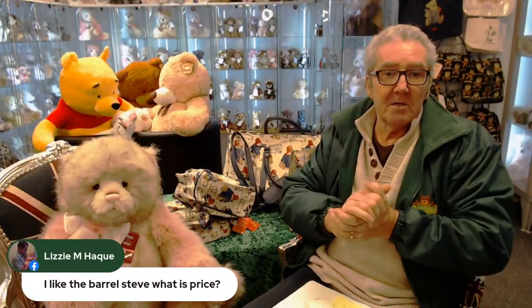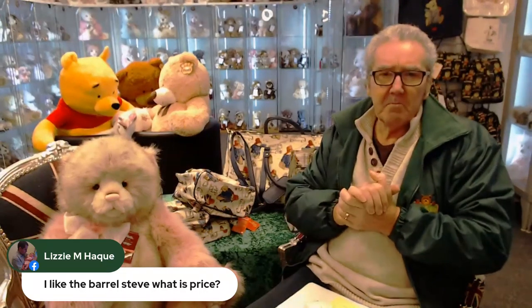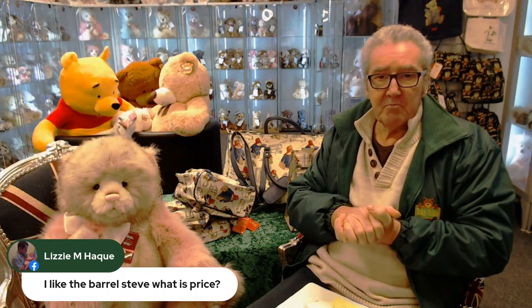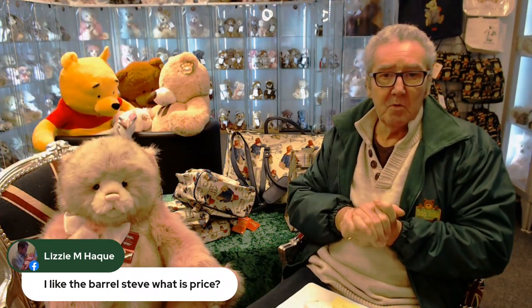I like the barrel bag. What's the price? The barrel bag is 56 pounds. Everything is priced up and it's all on the website, all in stock. Get ordering, folks!